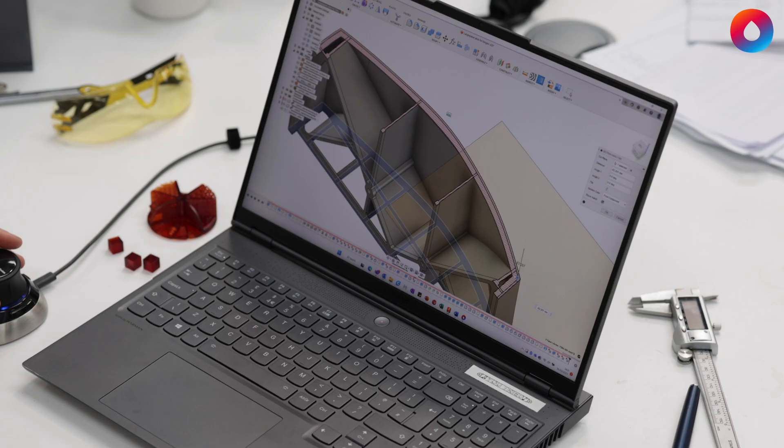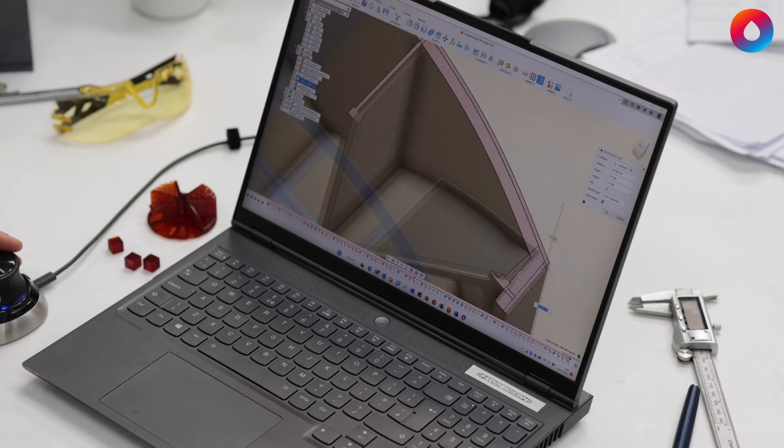I'm Callum Mills, an R&D design engineer at Photocentric. I specialize both in the design of our machines and post-processing solutions and in optimizing large format parts for 3D printing.